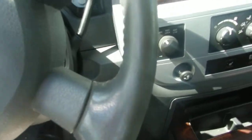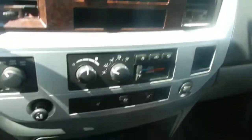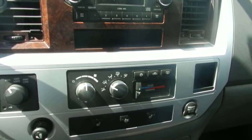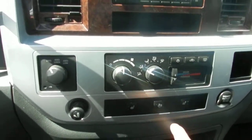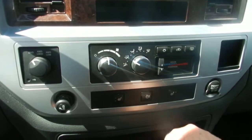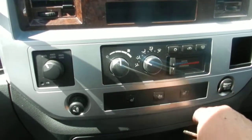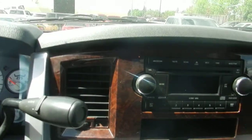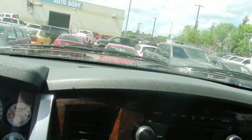The Laramie console has dual temperature controls — one for the passenger side and one for the driver. It has the exhaust brake, heated seats, and a six-disc CD player that is MP3 compatible.